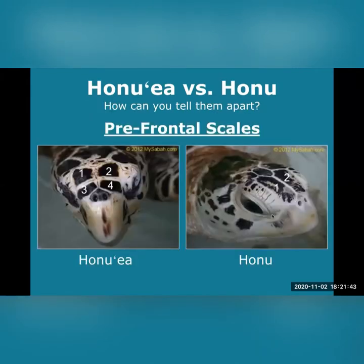Honu'oea versus honu — how can you tell them apart? There are four main ways, starting with their prefrontal scales. In these two photos, you can see that honu'oea on the left have four scales on their heads. On the other hand, honu have two. And yes, sea turtles have scales — they are marine reptiles after all.